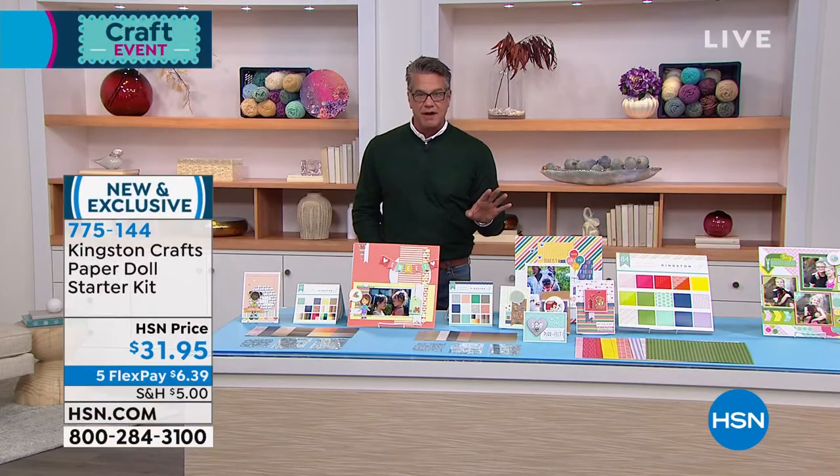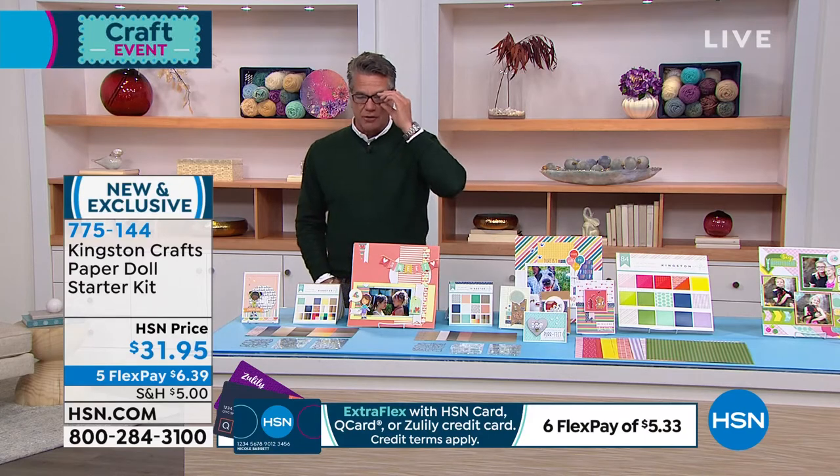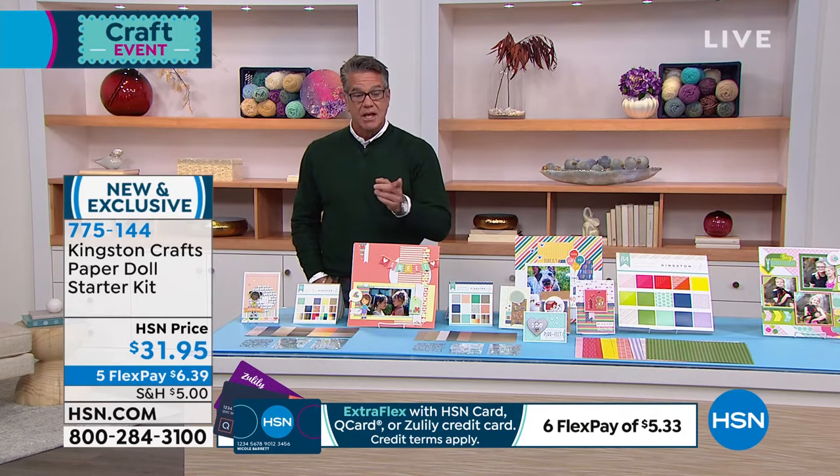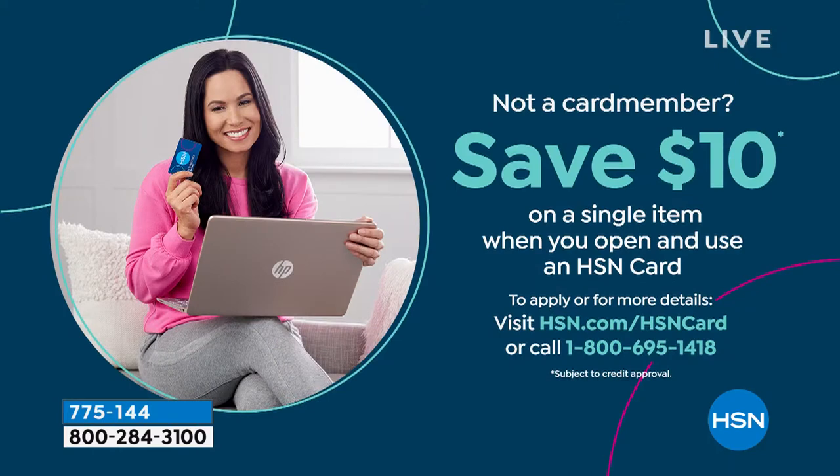Keep in mind anything you see in the show you can get 10% off with a brand new HSN credit card — we're doing that as an incentive for new customers. If you don't have one, go to HSN.com to check out the HSN card or give us a call. Alright, let's introduce my very special guest — the lovely, the talented, the amazing Beth Kingston!